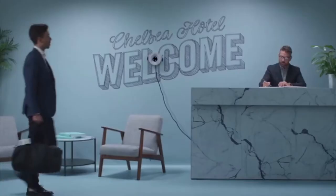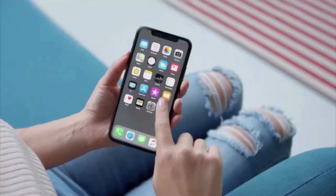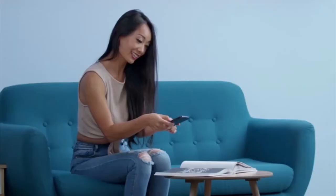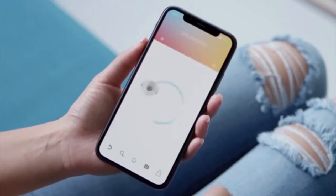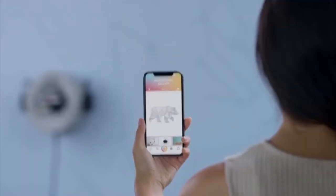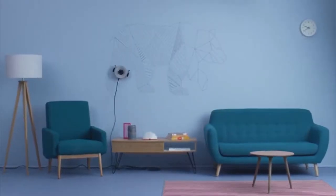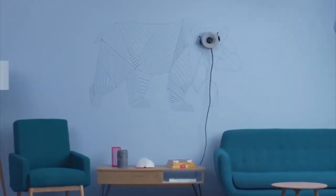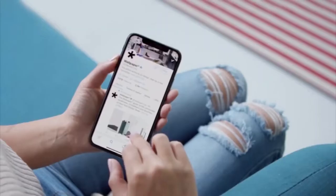It automatically draws and erases designs on any vertical surface, working autonomously and with minimal user input. It can be used to update a restaurant's menu on a wall or write new motivational messages on your wall every day. The sky really is the limit with Scribet, which helps you show off your unique and always-changing style.